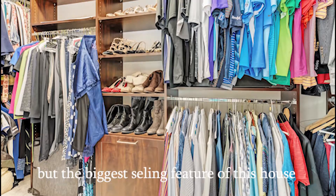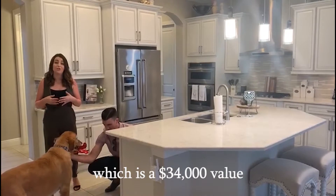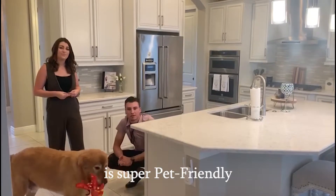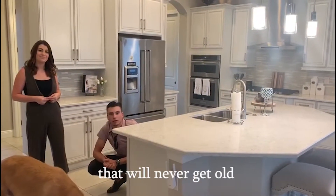I think the biggest selling point of this house is that the CDD bond has been paid off in full, which is a $34,000 value. And as you can see, we have Rocky and TJ here with us today. The whole neighborhood and the house is super dog friendly, super pet friendly. And of course you have that amazing golf view that will never get old.